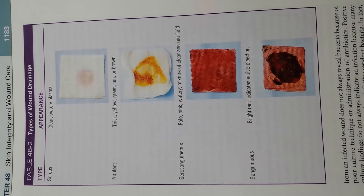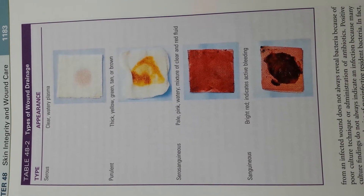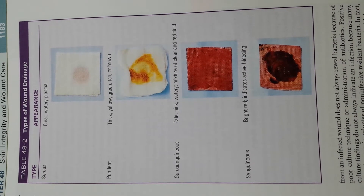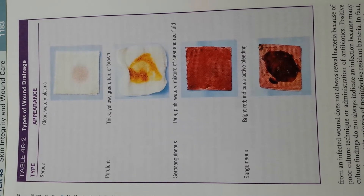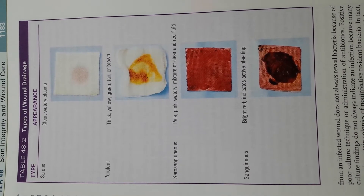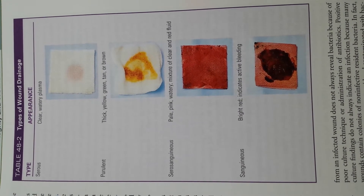A serous exudate consists chiefly of serum, the clear portion of the blood, derived from blood and the serous membranes of the body, such as the peritoneum. It looks watery and has few cells.